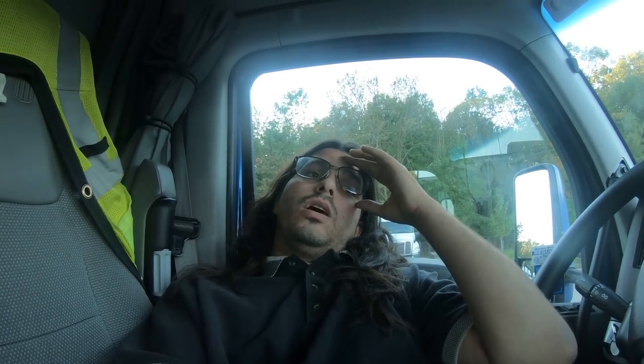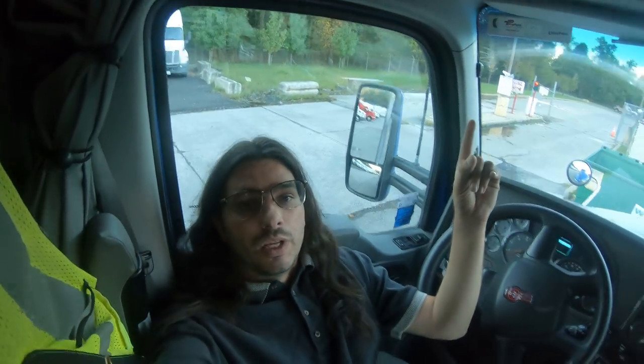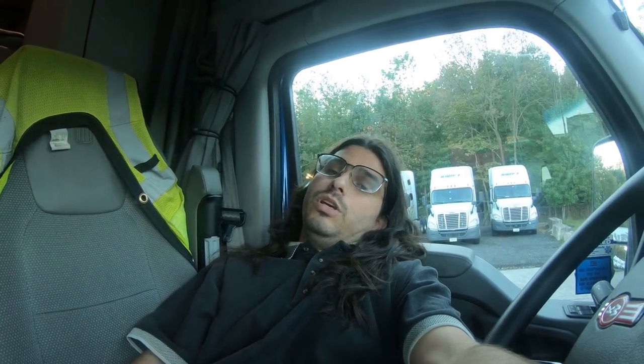We're over here in New Jersey, just outside New York. The KW dealership over here said it would be two weeks before they even touched the truck — I can't sit for two weeks like that. So that's why we'd consider the new truck option, but I just called the KW dealership up in Albany.